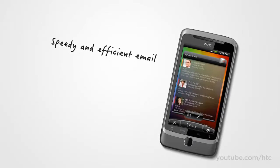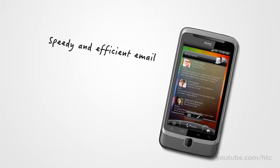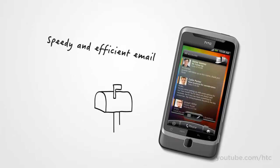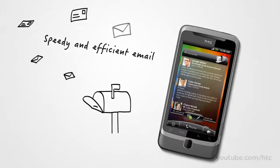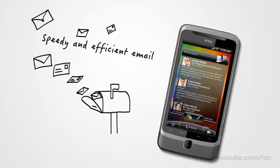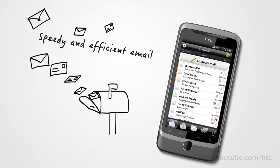Ask yourself: how many inboxes do you have to open today to catch up on all of your email? The HTC Desire Z lets you view all of your email accounts in a single inbox. Of course, if you don't like to mix business and pleasure, you can still keep them separate and switch between them with just a few taps.